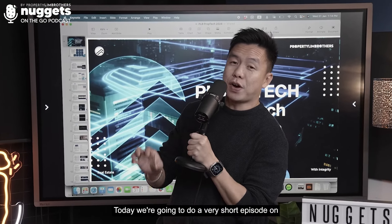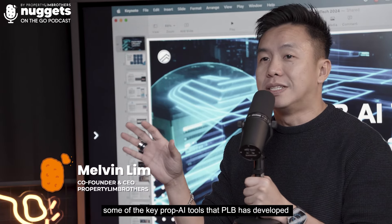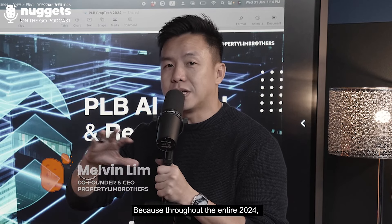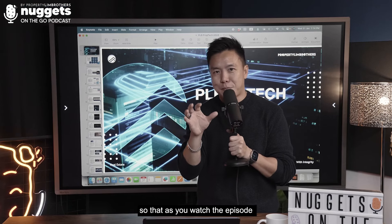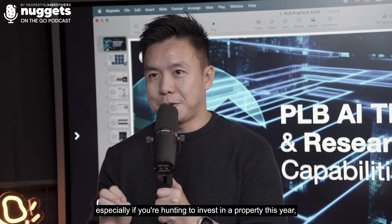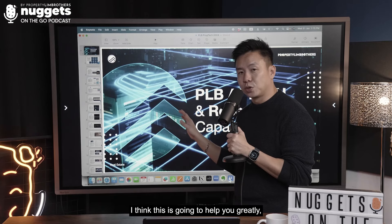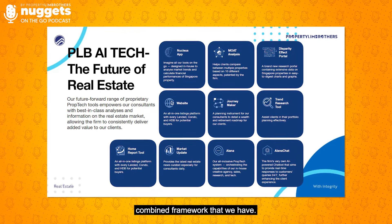Welcome back to NOTG. Today we're going to do a very short episode on some of the key prop AI tools that PRB has developed from our in-house tech team. Throughout the entire 2024 episode, we're going to utilize some tools together so that as you watch the episode and look at the tools on your iPad or laptop, we can do some analysis work together — especially if you're hunting to invest in a property this year, whether it's a landed or private property.